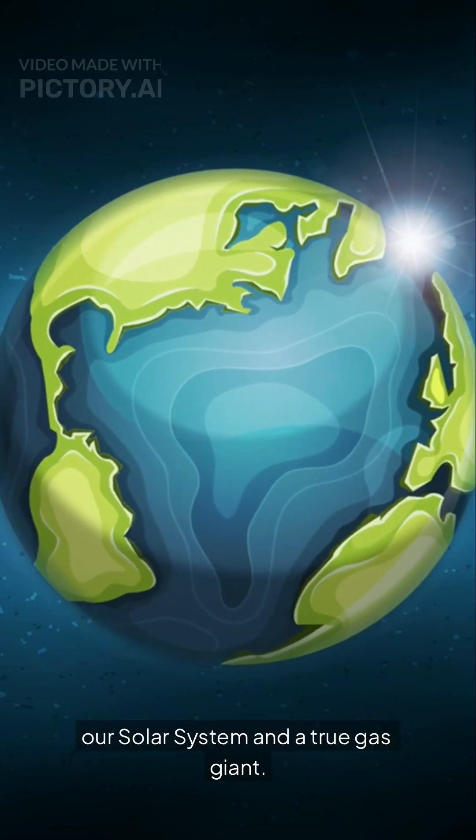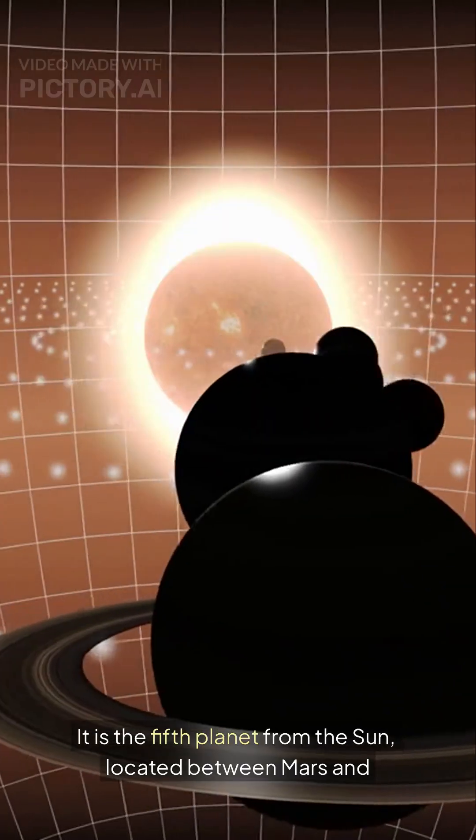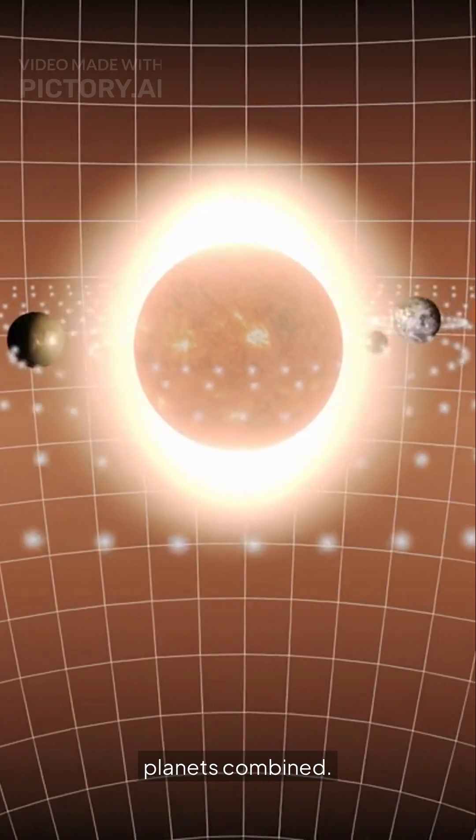Jupiter is the largest planet in our solar system and a true gas giant. It is the fifth planet from the Sun, located between Mars and Saturn, and is more than twice as massive as all the other planets combined.